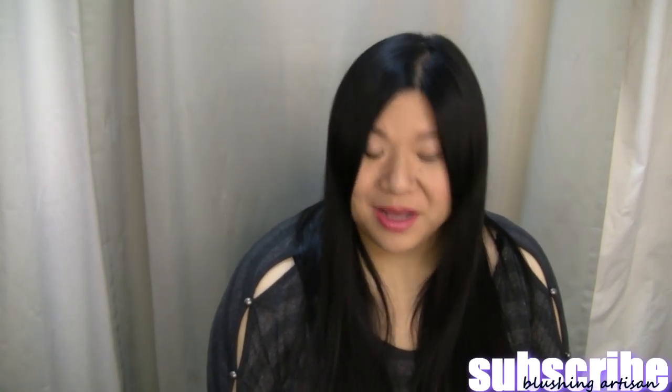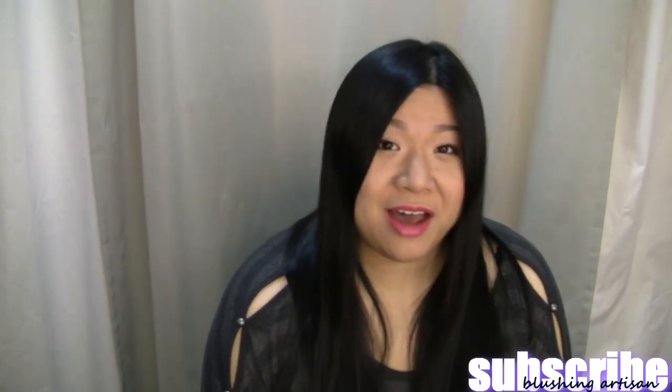That's it, I'm done. Thank you so much for watching and subscribing if you have, and I will see you in another video. Bye!